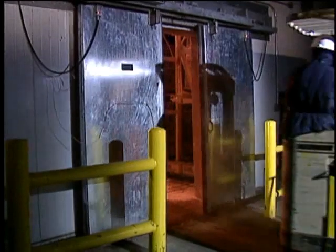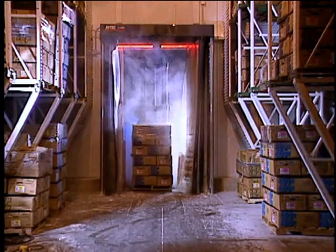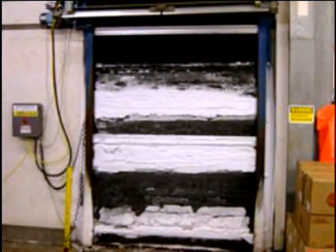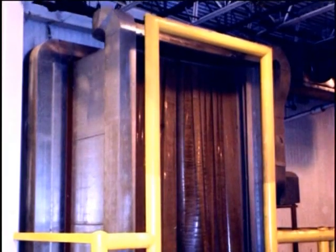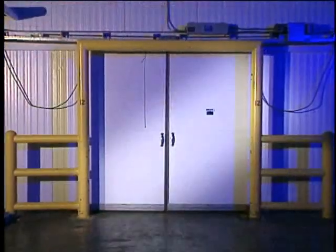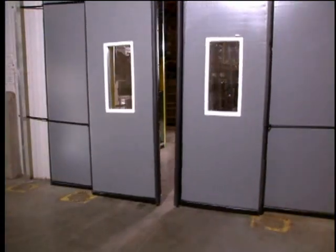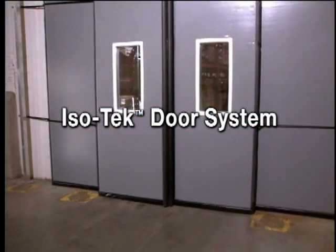Until recently the only choices available were slow-moving rigid doors, poor ceiling high-speed plastic doors, misapplied fabric roll-up doors, or elaborate energy-guzzling air systems. None of these tackled the real issues related to cold storage until Right Height Doors introduced the revolutionary ISO-TECH door system in 1999.